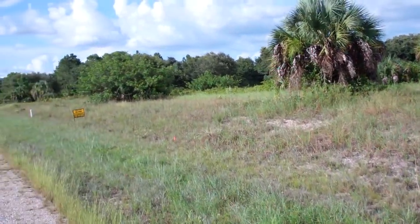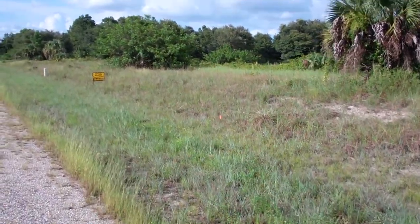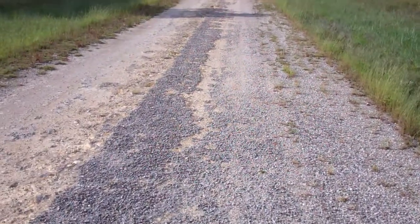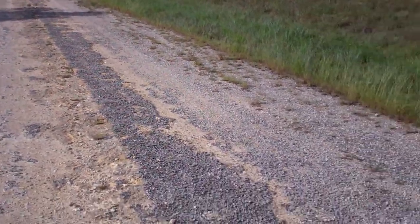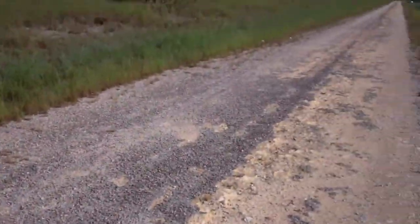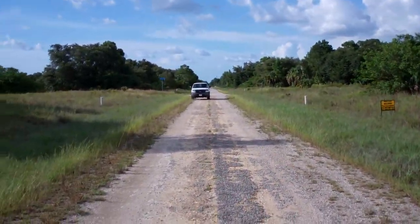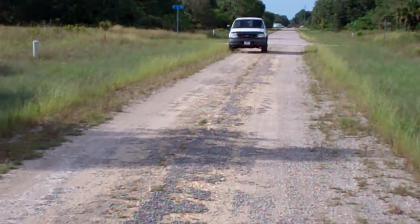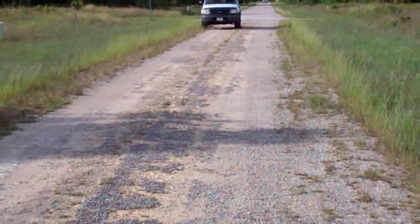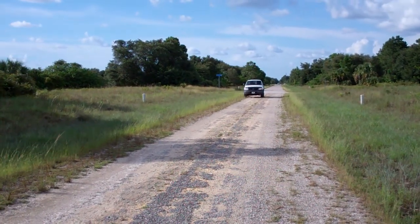This property is going to have a paved road in the near future. Right now you can see the pavement is already right on the corner right behind the truck there, and towards the other side they're already paved too — so soon you will have a brand new paved road on this property.